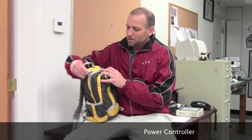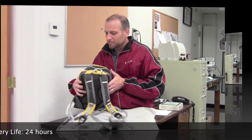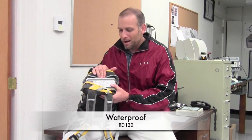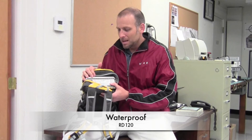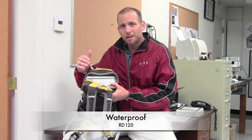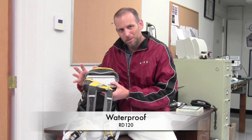I'll turn the unit on. We do have a power controller. Battery life on this unit is 24 hours. Here's the charge and here's the power. It's waterproof — you can be out in the rain, in wet environments, and certainly operating in very hot or very cold climates. We have a temperature stabilization module built into the system.